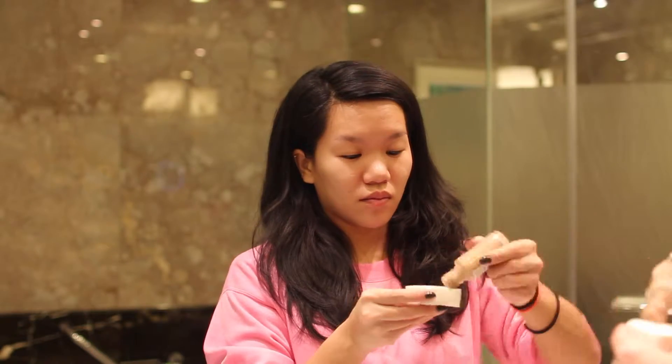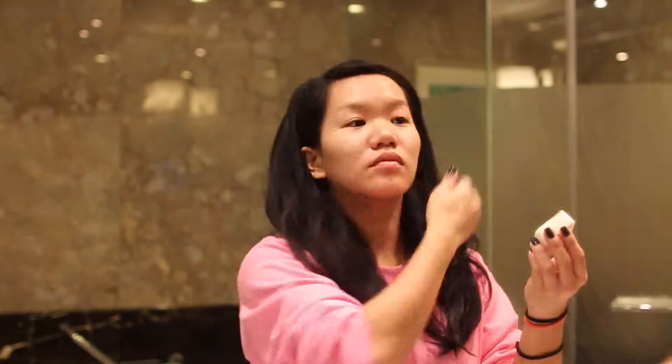For foundation I'm using the Revlon Colorstay in Natural Tan with a wet sponge, dabbing the foundation all over my face and blending out evenly for an even coverage.